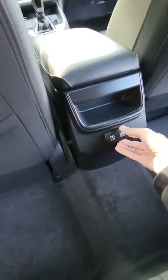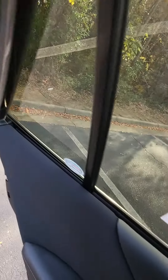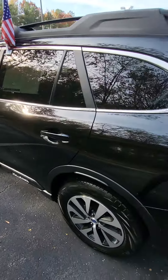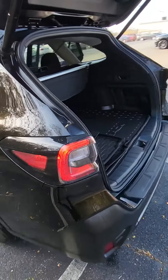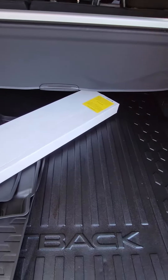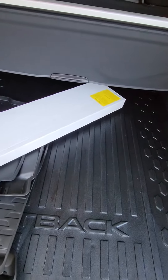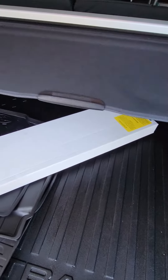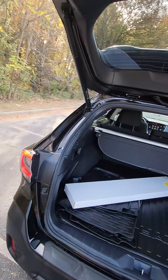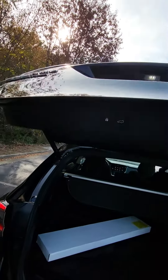You'll also have two USBs down here as well. Stepping around to the rear of the vehicle, it does come equipped with all-weather floor mats throughout. You'll also have your privacy cover and power liftgate.